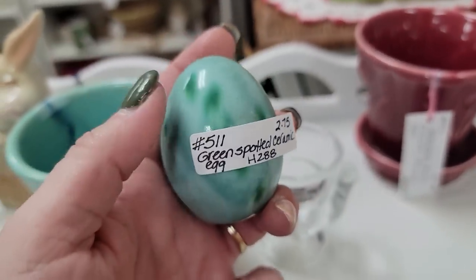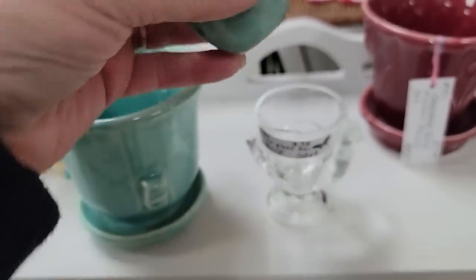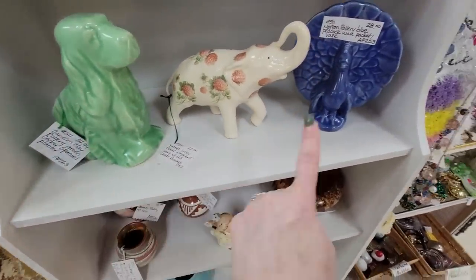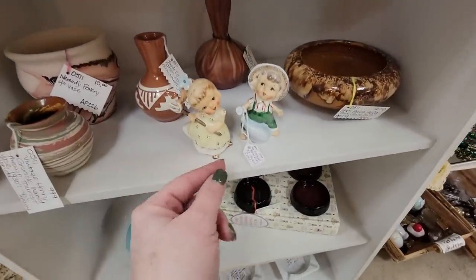Oh no, that's ceramic. There's another alabaster egg for $2.75 but that one is ceramic. The green cellar dog spaniel for $24, the peacock for $28. But I was looking down here.